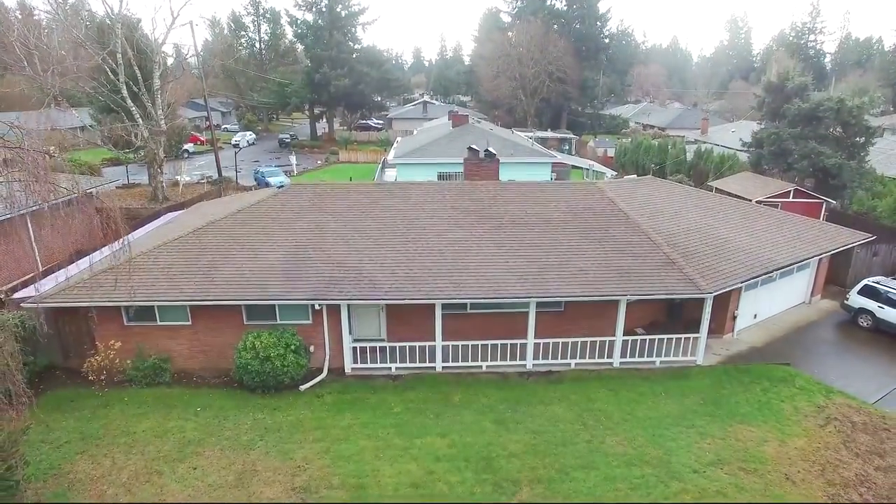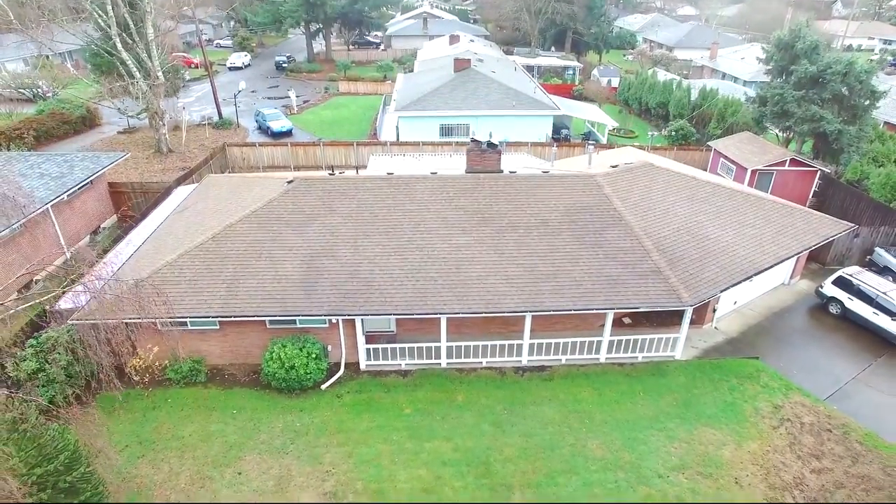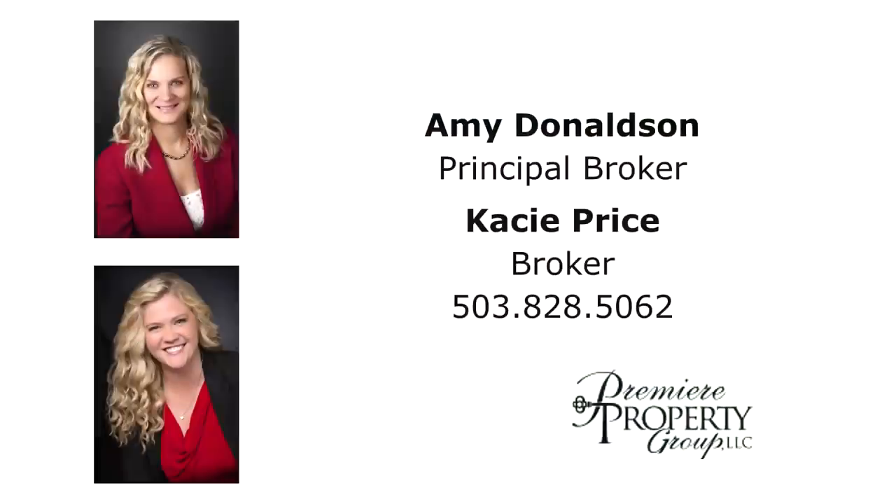You'll find it all here on Elk Street, and it's waiting for you to call home. This is just a preview — there's so much more for you to see. This listing is brought to you by Amy Donaldson and Casey Price. For more information, please call Casey at 503-828-5062.